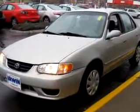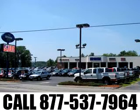See us at Irwin Toyota Scion Ford Lincoln Mercury today. We go out of our way to deliver a hassle-free and superior purchasing experience. Call us at 1-877-537-7964.